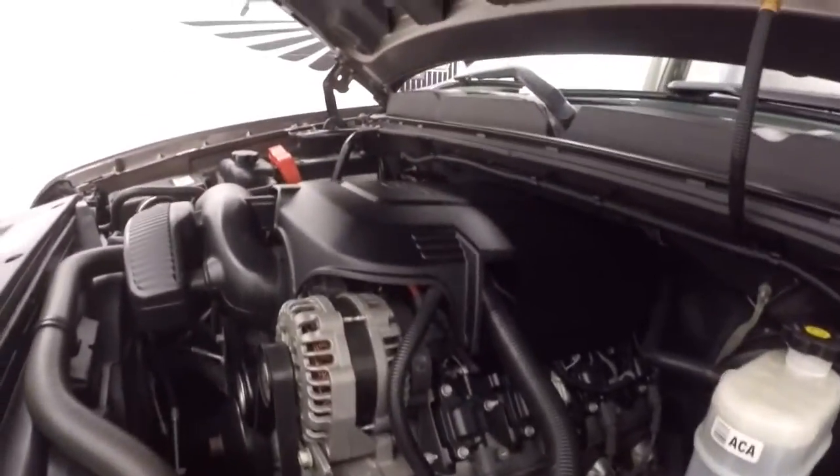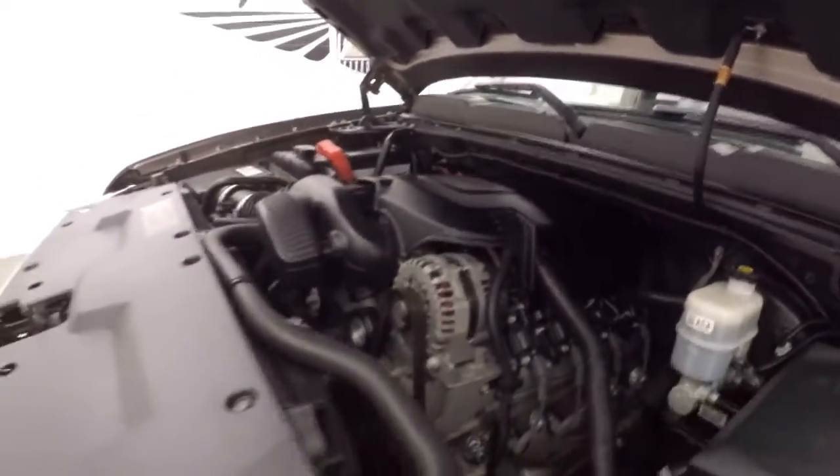Under the hood, your 5.3 liter Vortec V8 — nice and smooth, nice and strong, tons of power.